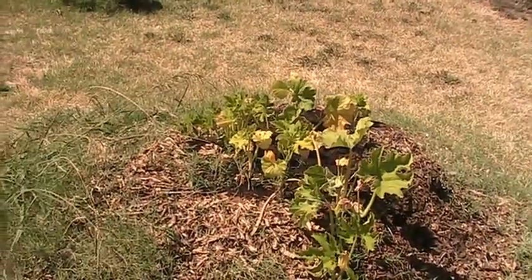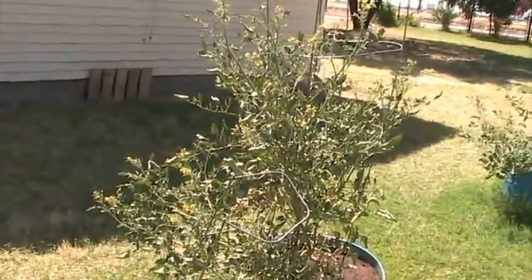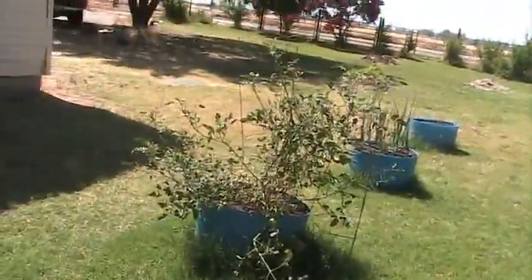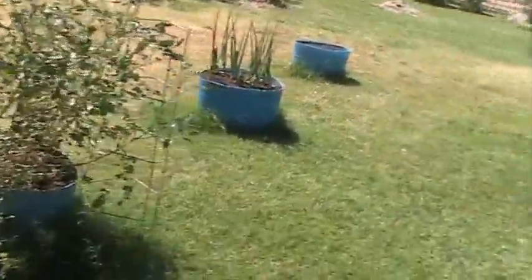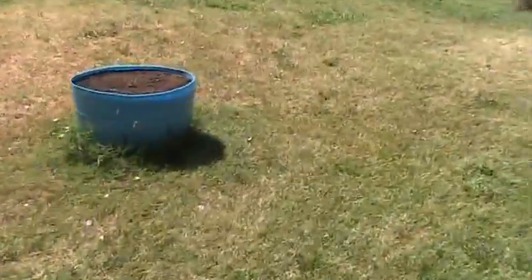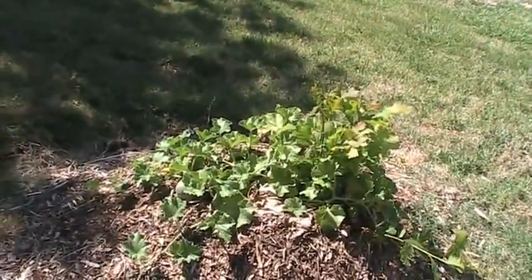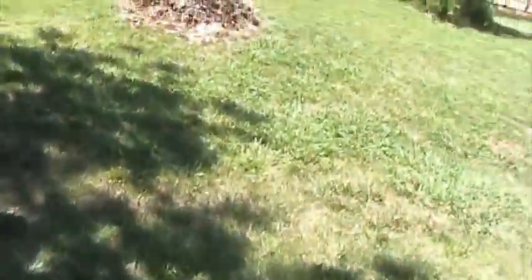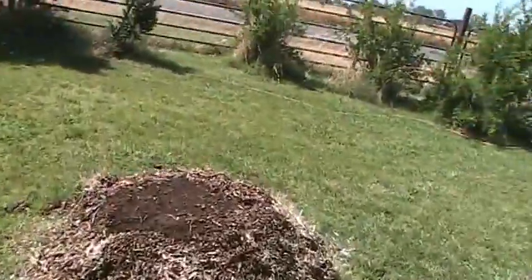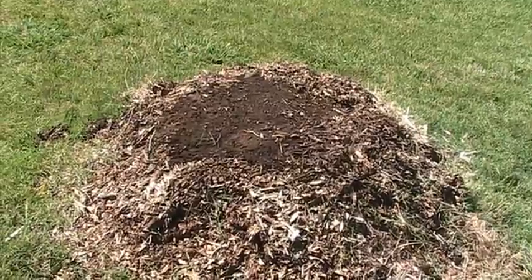I planted — I think these are pumpkins — on top of a stump; I'm hoping the stump will rot off. We have some tomato plants, some little green onions — the recycled green onions. And this is definitely a cantaloupe planted on top of a stump. I just planted some pumpkins over here on another stump; they haven't come up yet — they've only been in the ground a couple days.